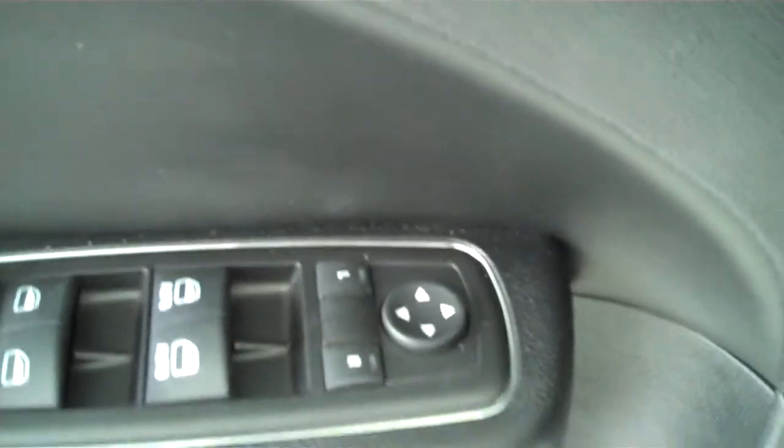Power door locks, power mirrors, has power seats on the driver's side. This is a five passenger vehicle and it has a full bench seat in the back. Also has a rear window defroster.